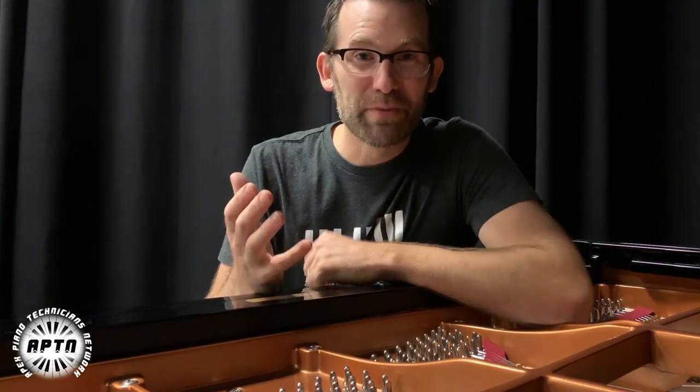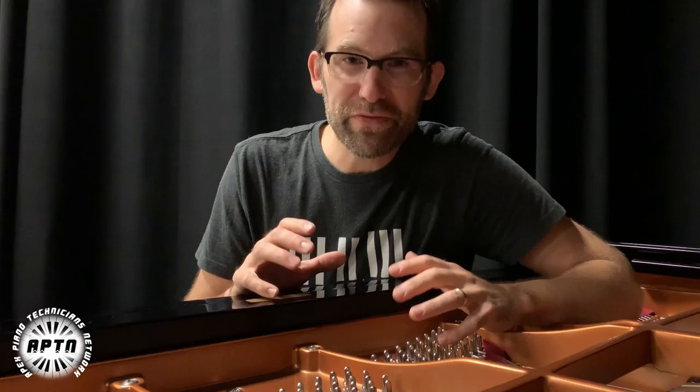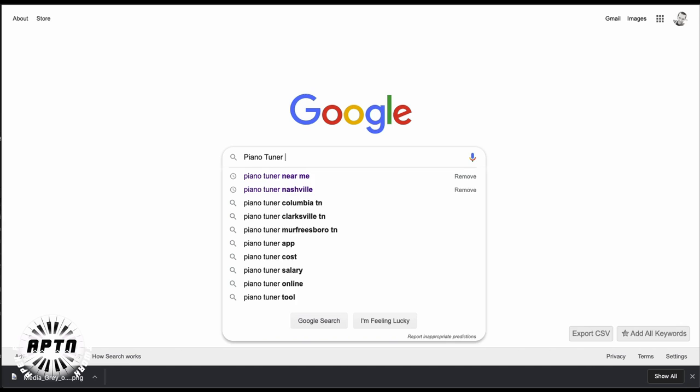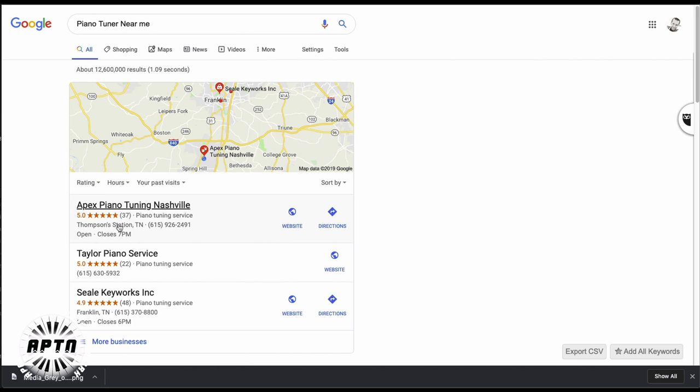Hey guys, it's Eric Roberts from the Apex Piano Technicians Network, and I'm here to talk to you just real briefly about your website. When somebody goes online today and types in 'piano tuners near me' or 'cost of piano tuning,' are you number one?